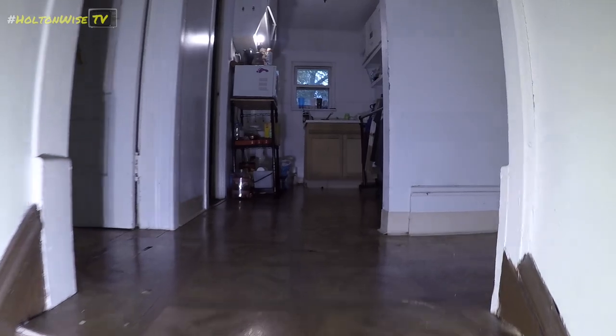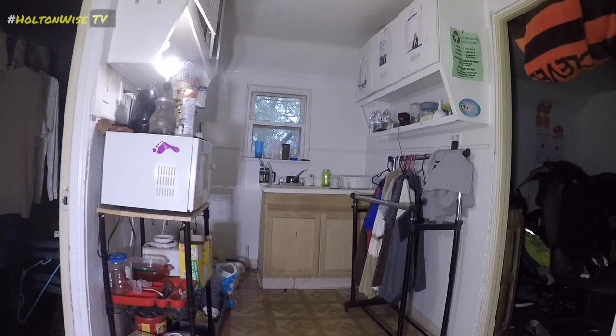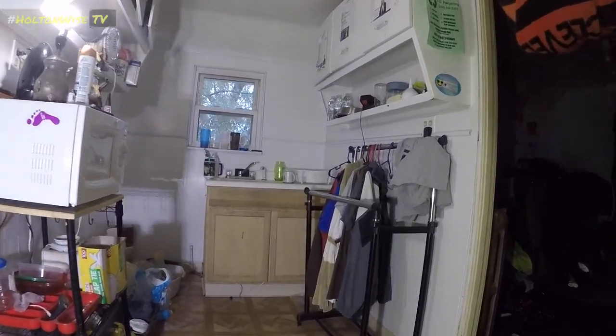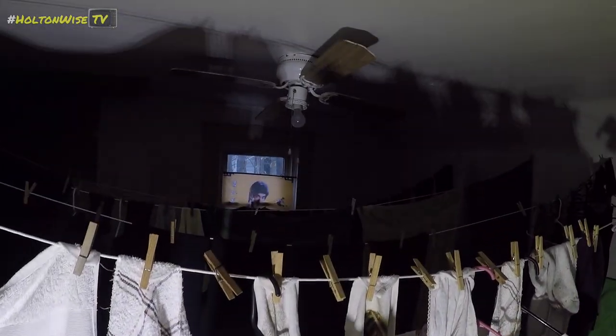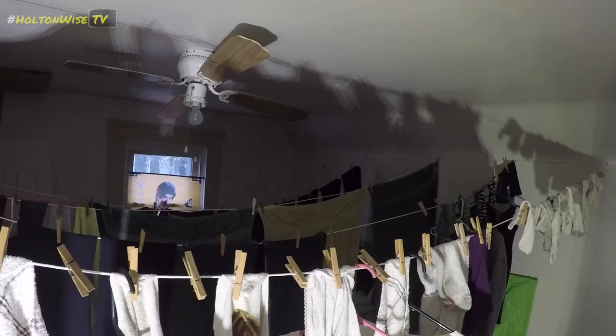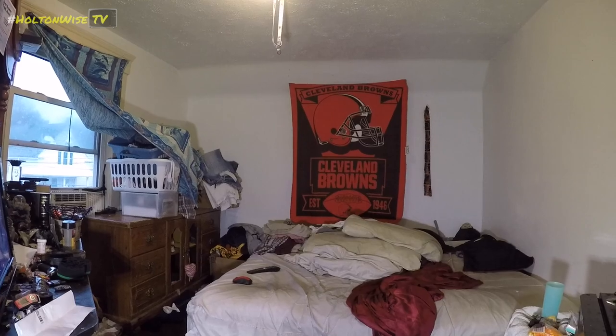We're going upstairs now. This is quite dark. This is the laundry room — the hang-the-clothesline room. And this is the TV room. There's a lot of stuff. Go Browns.